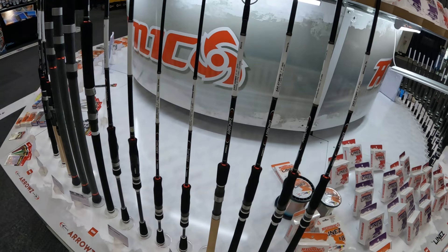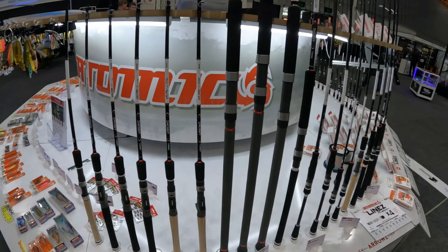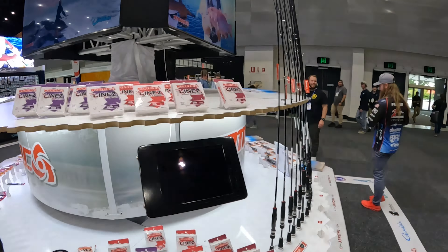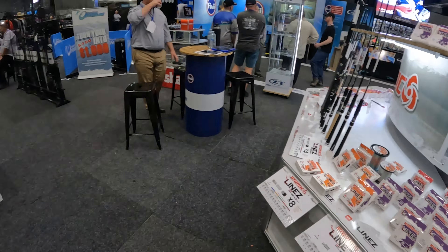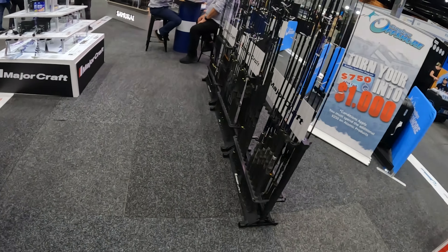We've got the new Atomic Blinds that have come out in the mono and fluorocarbon leader, and the new look Atomic Arrows rods. These are probably the best rods in Australia for their price point — 140 to 160 bucks. You will not get a better rod in the market. These things are unreal.